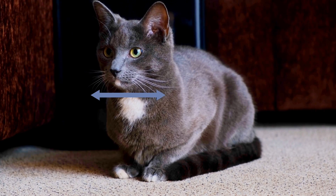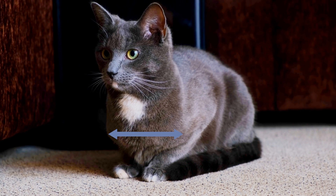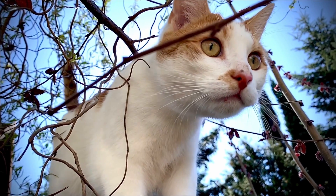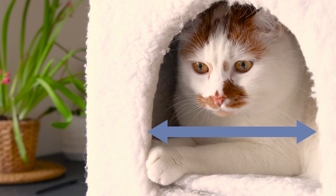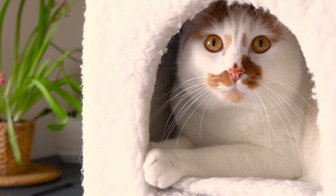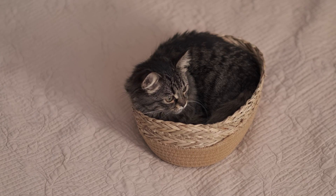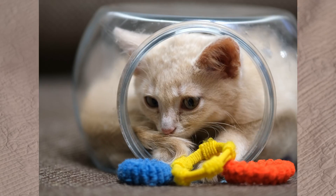The length of a cat's whiskers is approximately equal to the breadth of the cat's body, which enables them to judge the size of an opening. If their whiskers don't touch either side of the entrance, they know it's safe to fit through. This explains why cats feel comfortable squeezing themselves into small boxes or jars.